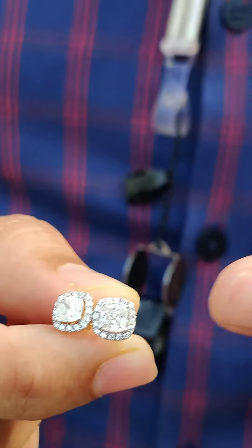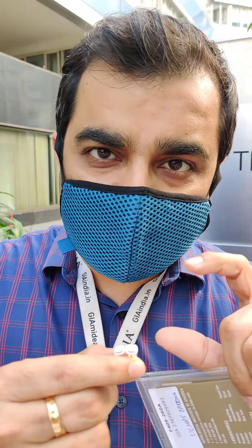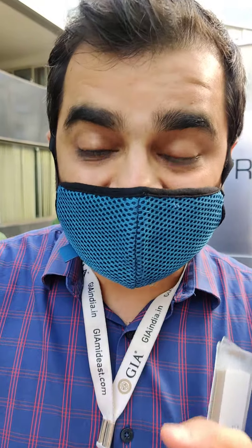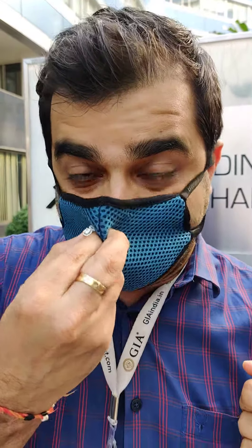When you buy a pair of cushion cut diamonds, you will likely not find many in a store, and when you go online you don't know what parameters you should be selecting. Do you know how much depth percentage you should be taking? How much table percentage is ideal in a cushion cut diamond? Does your cushion cut diamond have the maximum sparkle in it? That can only be assessed through visual inspection with the help of an expert.